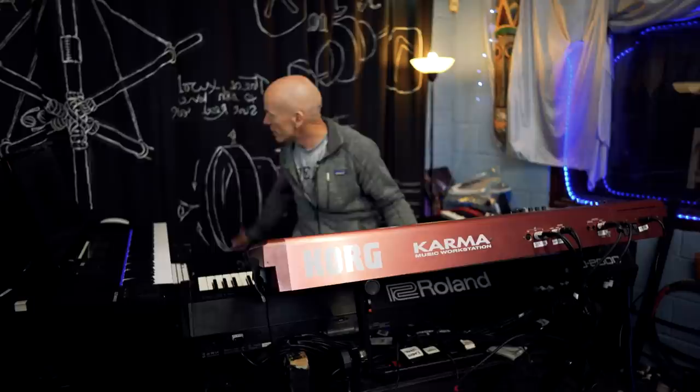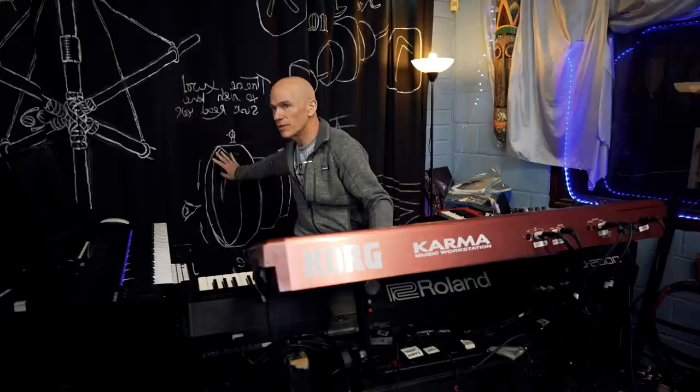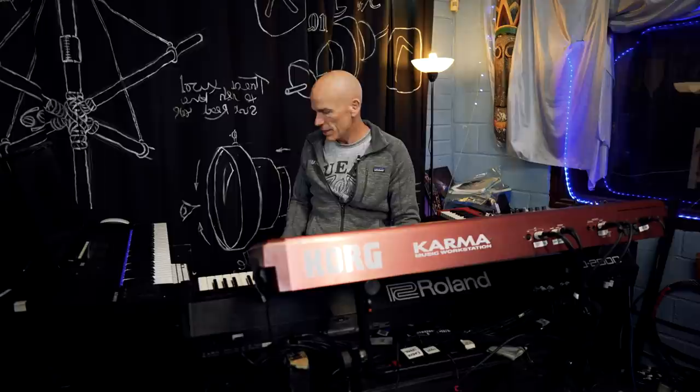Behind me I've got — this is from the This Strange Engine tour, and there's a bit of Holidays in Eden over there, the stage drapes — but it's really there to absorb some of the noise because there's a solid wall behind there.